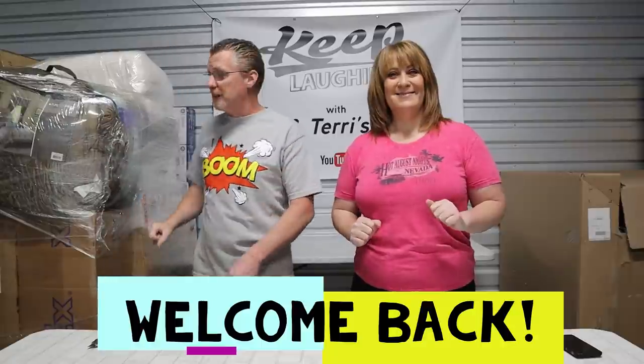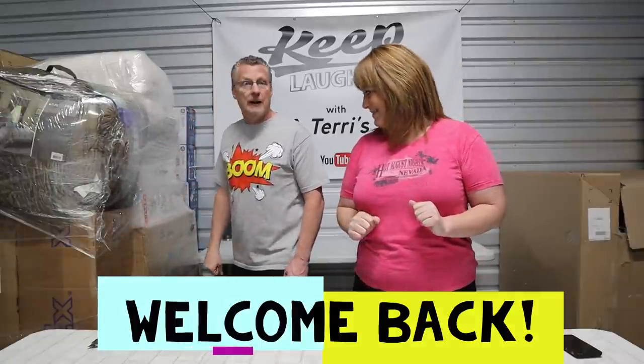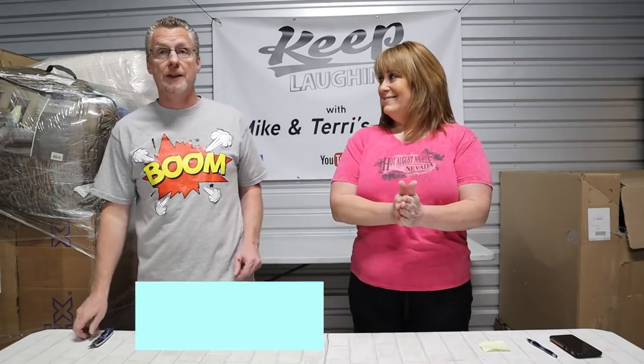Hey guys, Mike and Terry here back with you on this amazing Monday morning. Welcome back to our channel, everyone. We've got an exciting palette unwrapping for you today. So grab your coffee, your boomware.